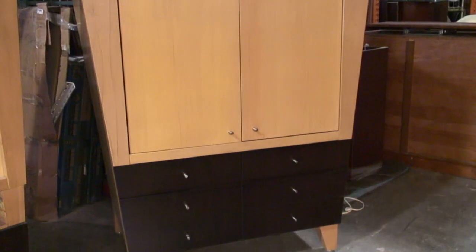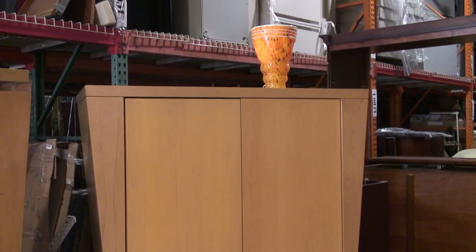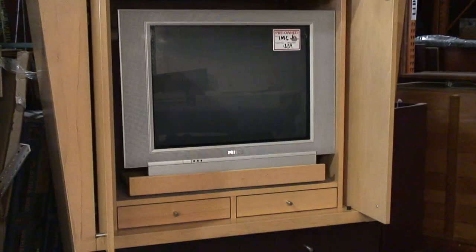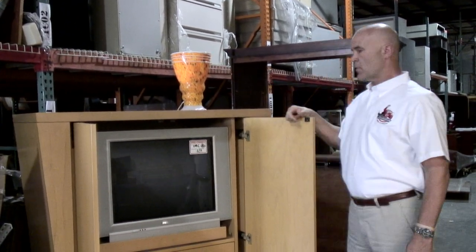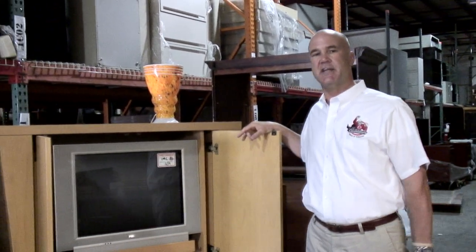This is an armoire that actually came from the Intercontinental Hotel in Miami. We bought the armoire as it is — it had a flat-fronted TV, not a flat screen TV, and it had a lamp actually bolted on on the top. It's actually a very nice Murano lamp. What we decided to do with this armoire was a several-step process that I'm going to show you today.